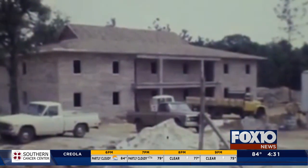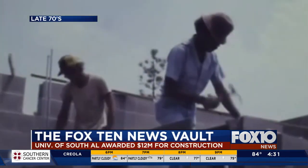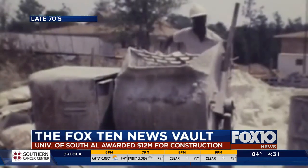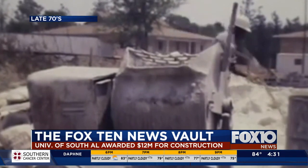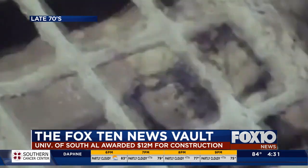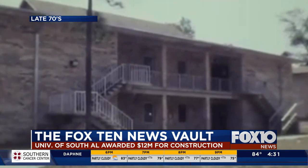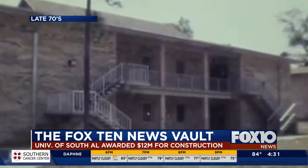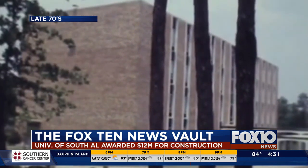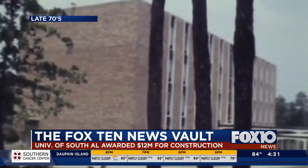There is presently nearly $12 million in overall construction funds tied into expansions at the University of South Alabama. The money has come from several different avenues: through the Alabama State Legislature, state-approved bond sales, and from university bond sales. From the Office of Development and Operations, we found out about some of the present programs underway.